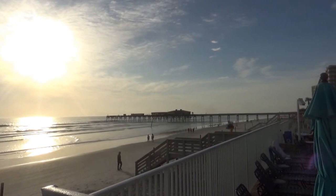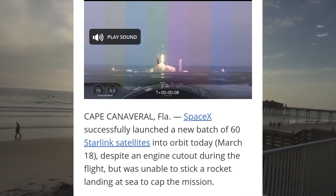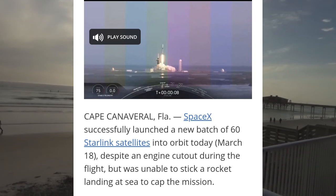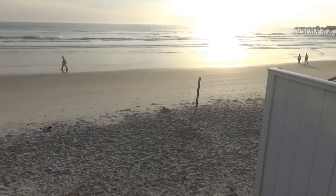We did get confirmation that we were not able to land the first stage today. We are obviously disappointed, but our primary mission on the second stage is still on target to drop our Starlink satellites to their deployment orbit.